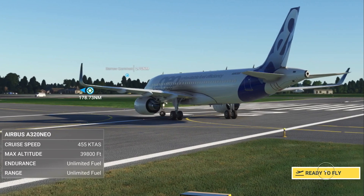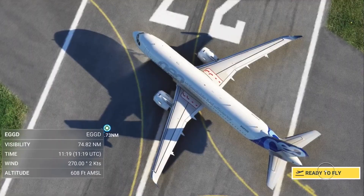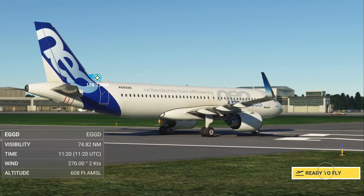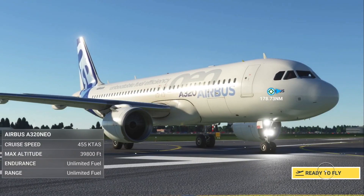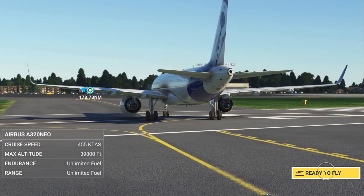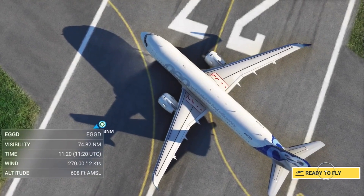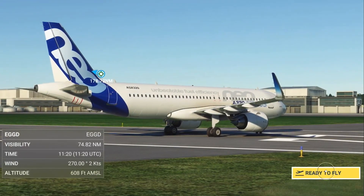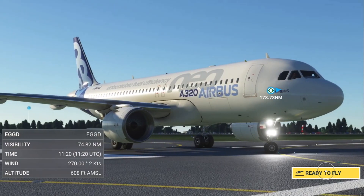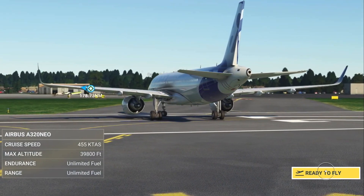If you guys have never played Microsoft Flight Simulator — even if it doesn't seem that appealing to you — trust me, it's an experience, it really is. It's the ability to go anywhere in the world and feel like you're in control. I'm going to let the AI take off so you can experience a professional takeoff, because I don't want to mess it up for you guys, but I will be doing a little bit of flying up in the air.